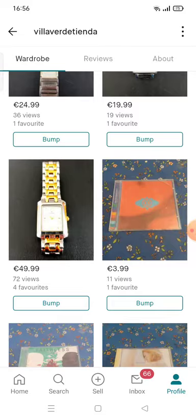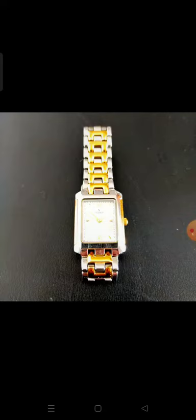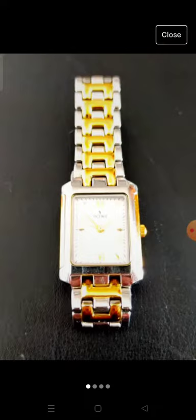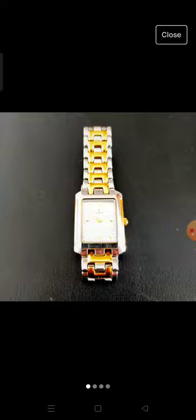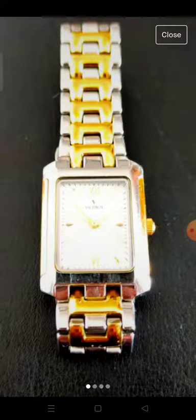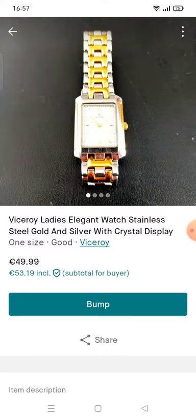And then the final one - this is the pièce de résistance. This watch is lovely. It's a Viceroy, really really nice. I don't think it's gold or plated or anything like that, but it's really shiny and beautiful, in such good condition. There is a bit of blemishing at the top of the watch case - just at the top corner there - but it's hard to see on camera. It's $49.99 and I will take an offer on it.